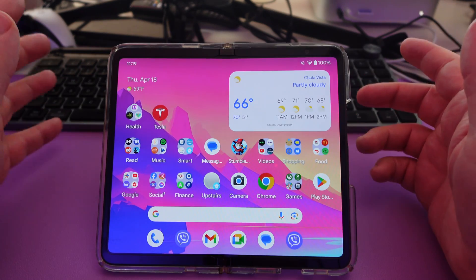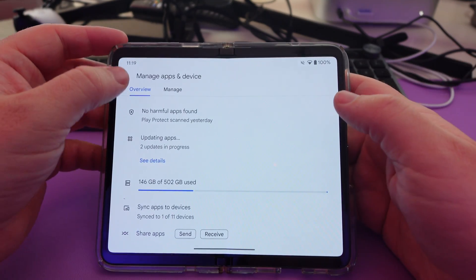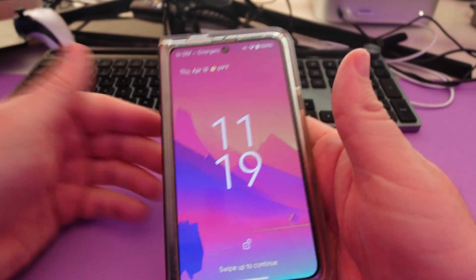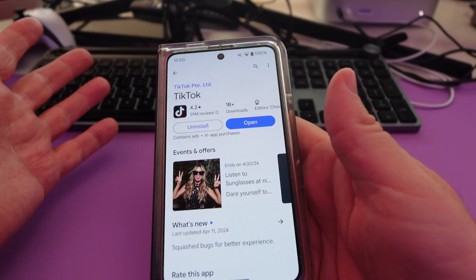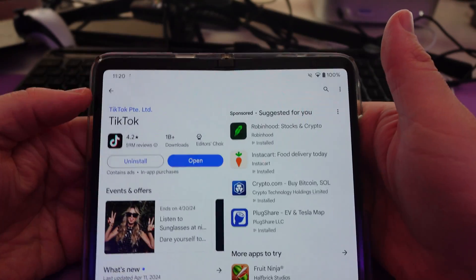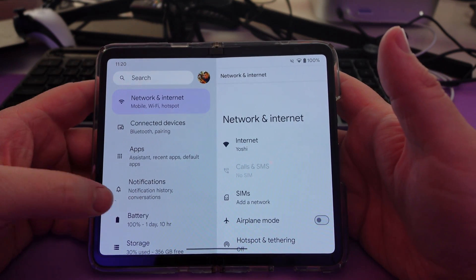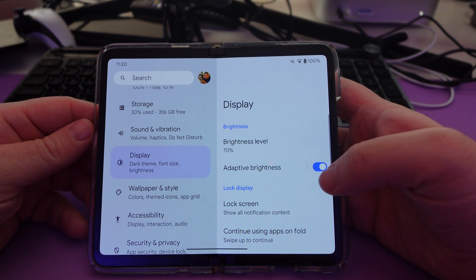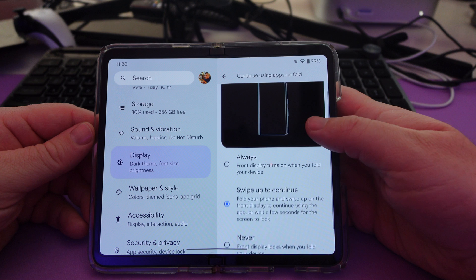The next one is called 'Continue Using Apps on Fold.' So if I have an app open and then I close it and fold it, I can swipe up and I'm still on that same screen. There's a setting for this and you can turn it on or off. Just go into Settings, then go into Display, and then you're going to see one that says 'Continue Using Apps on Fold.' Swipe up to continue.